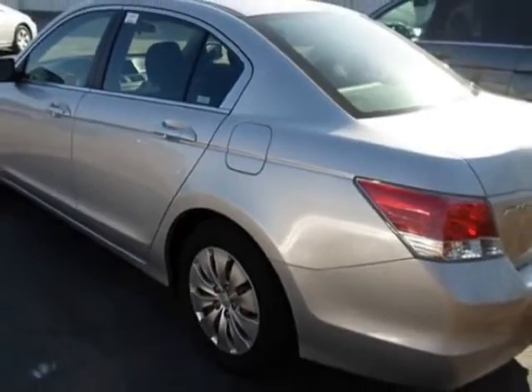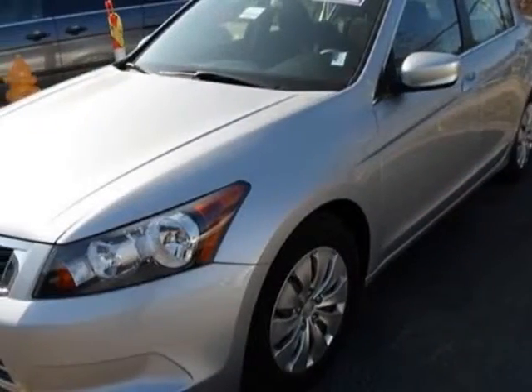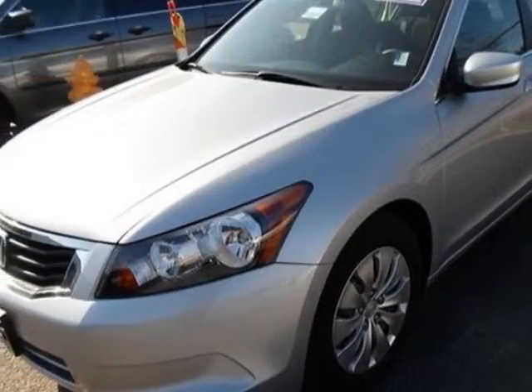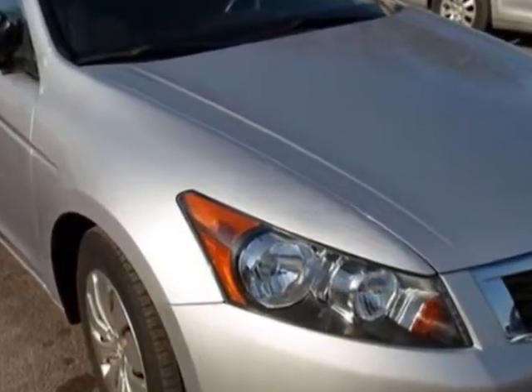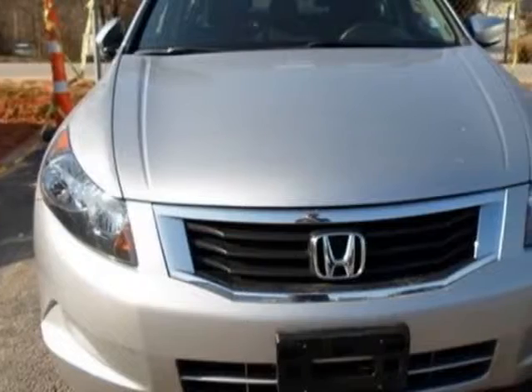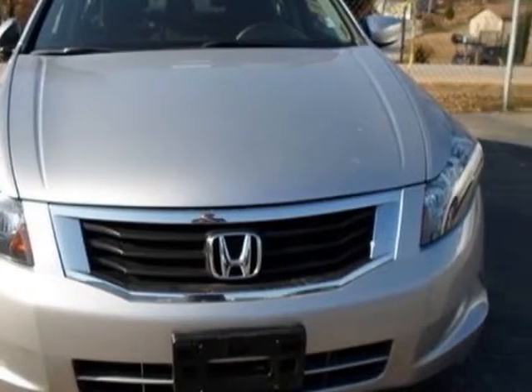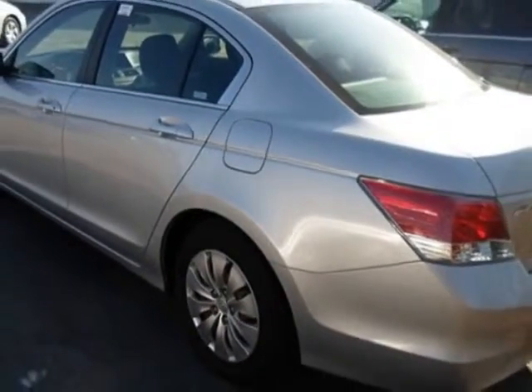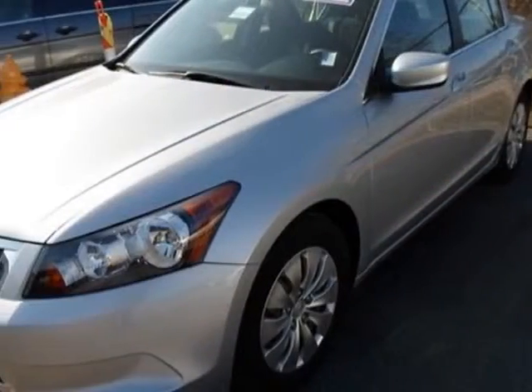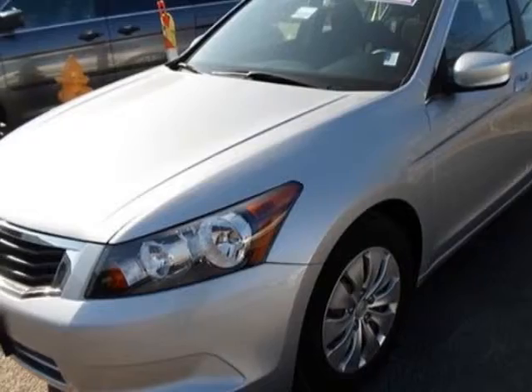This Accord Sedan boasts a 2.4 liter inline-four engine and has a 5-speed automatic transmission. Additional options for this vehicle include power steering, CD player, air conditioning, and driver airbag. Call 888-832-0844 or email our friendly sales staff today to schedule a test drive.